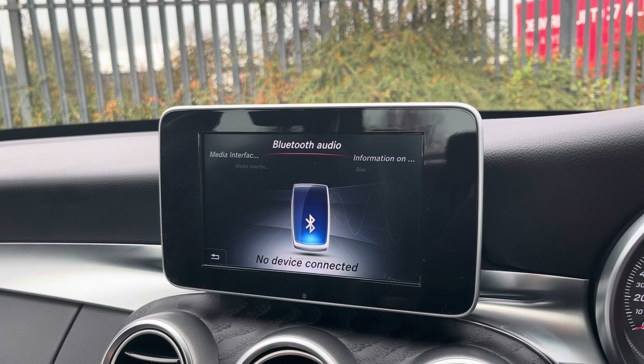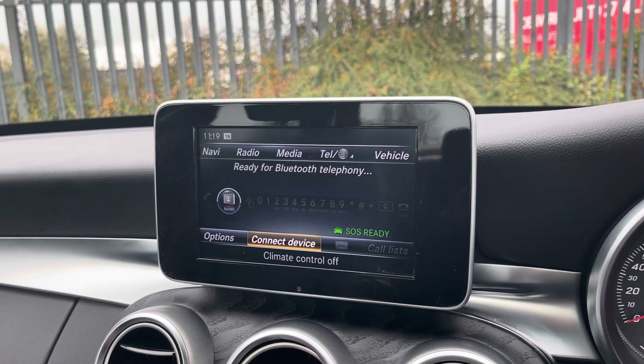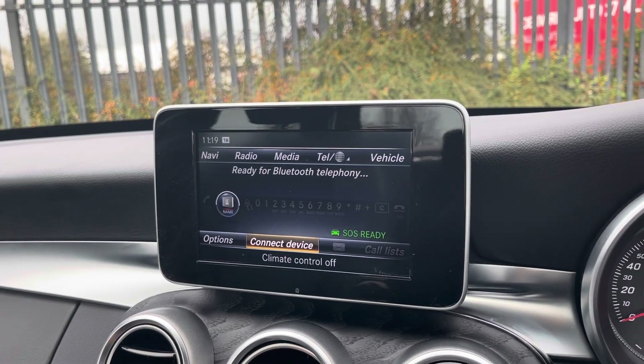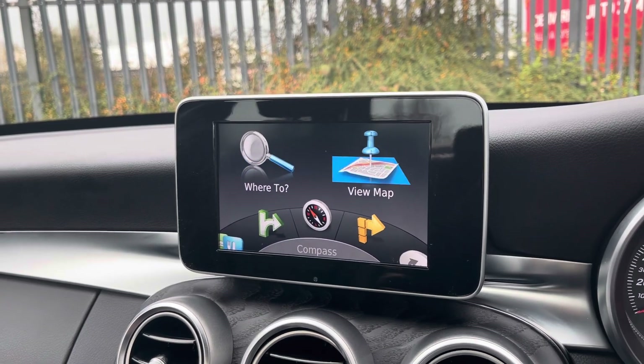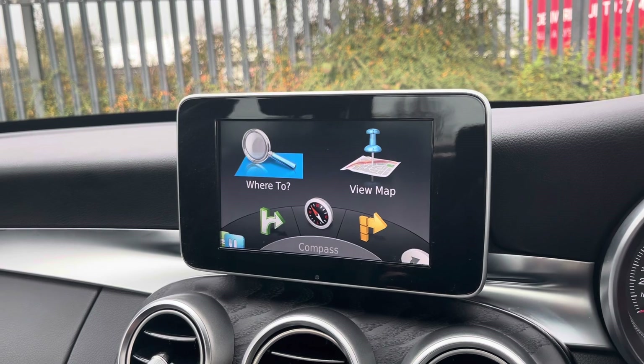You can use the Bluetooth function to connect your mobile device to make and take phone calls whilst out on the go with ease. This vehicle also comes with satellite navigation making it easier to reach your chosen destination — from here you can plan routes, save addresses and locate nearby points of interest for a smoother journey.